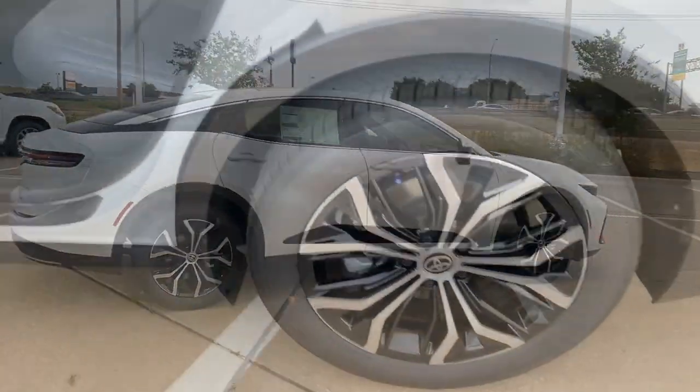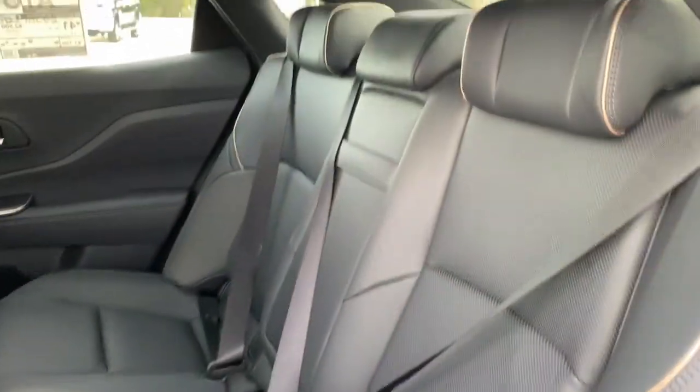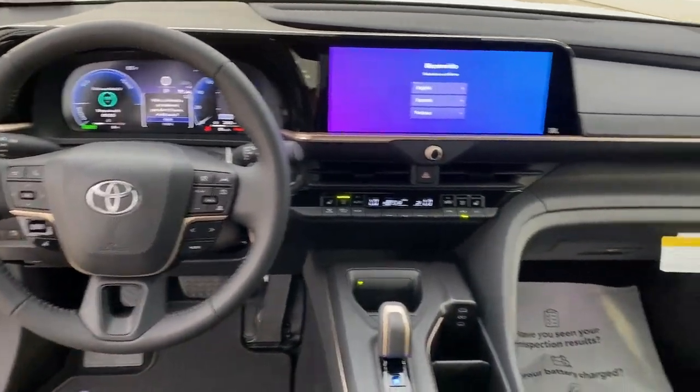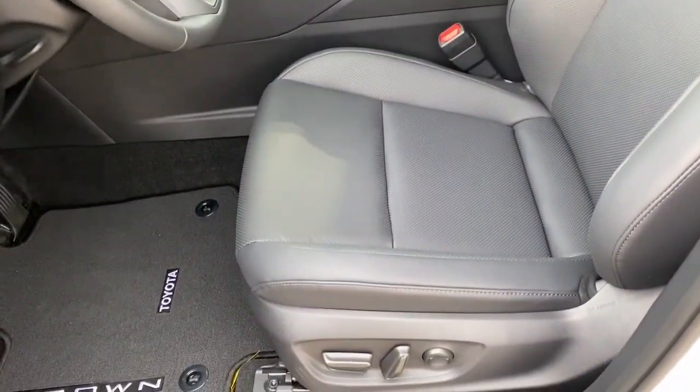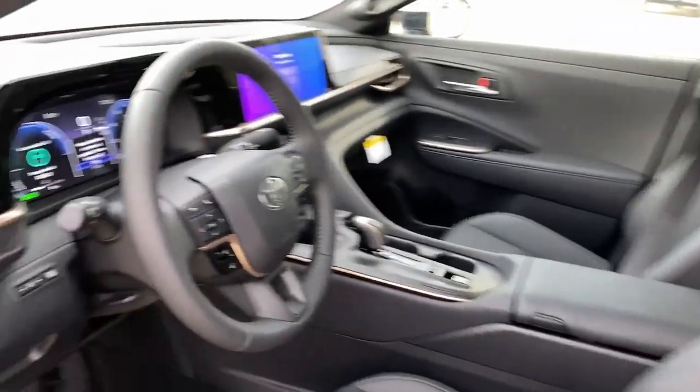Apple CarPlay and/or Android Auto, heated and/or cooled front seats, panoramic roof, navigation system, keyless entry, heated driver seat, satellite radio, heated mirrors, heated rear seat, backup camera.